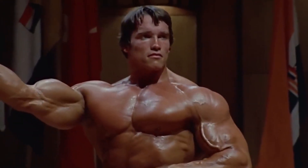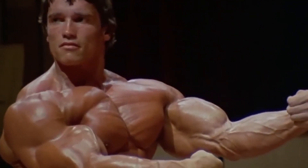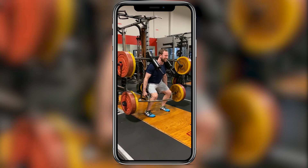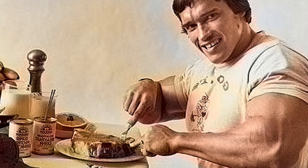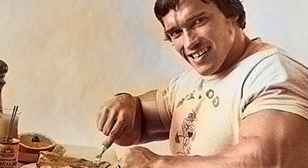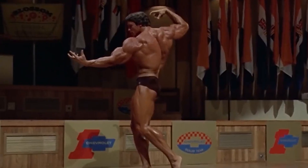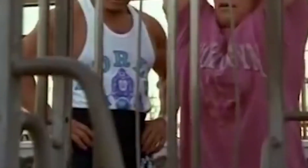Arnold knows the best way to build an amazing physique is by using classic, tried-and-true bodybuilding movements. He would never be caught dead doing gimmicky exercises that pop up on social media. For his whole bodybuilding career, he stuck to basic movements, which he performed at high volumes with extreme intensity, all supported by a high-calorie, protein-rich diet with lots of rest — with a solid amount of hormonal support, of course. That's Arnold's basic blueprint for building mass.